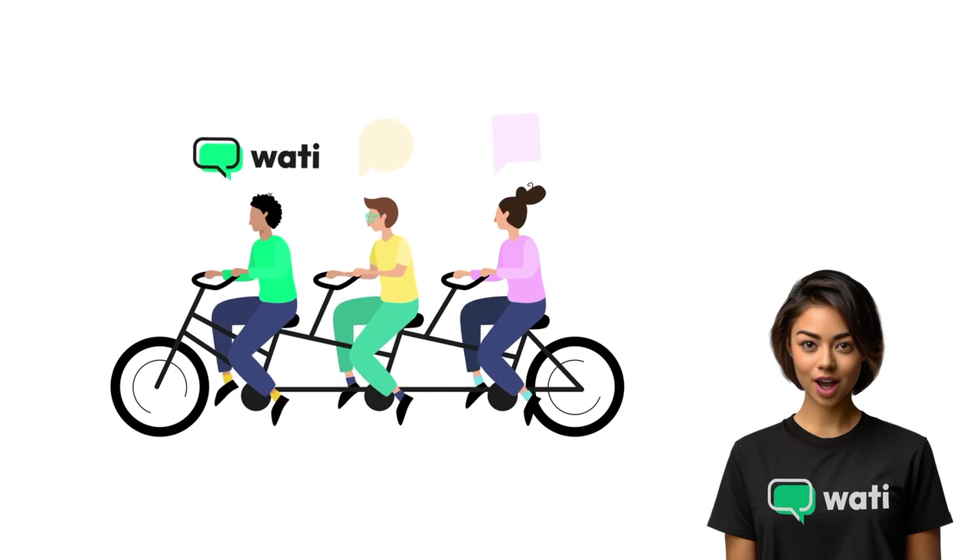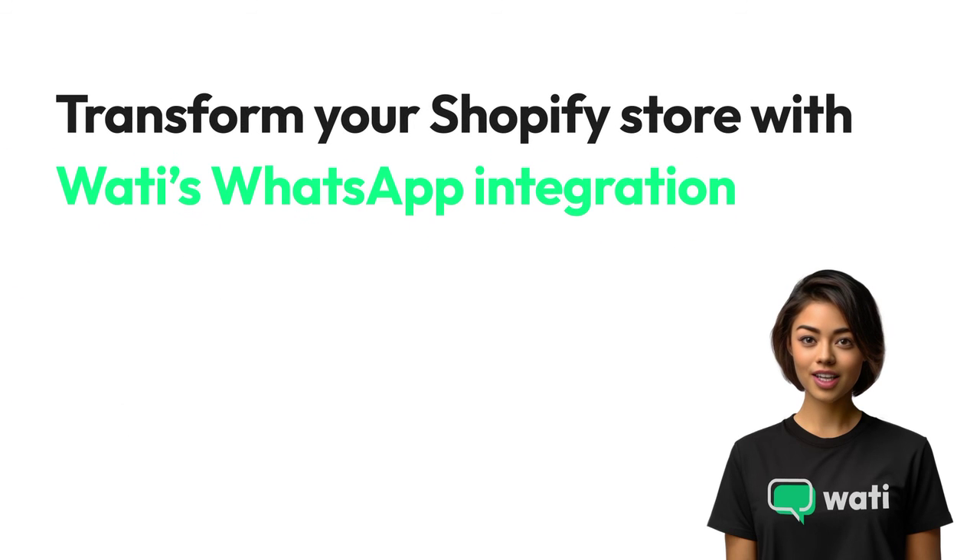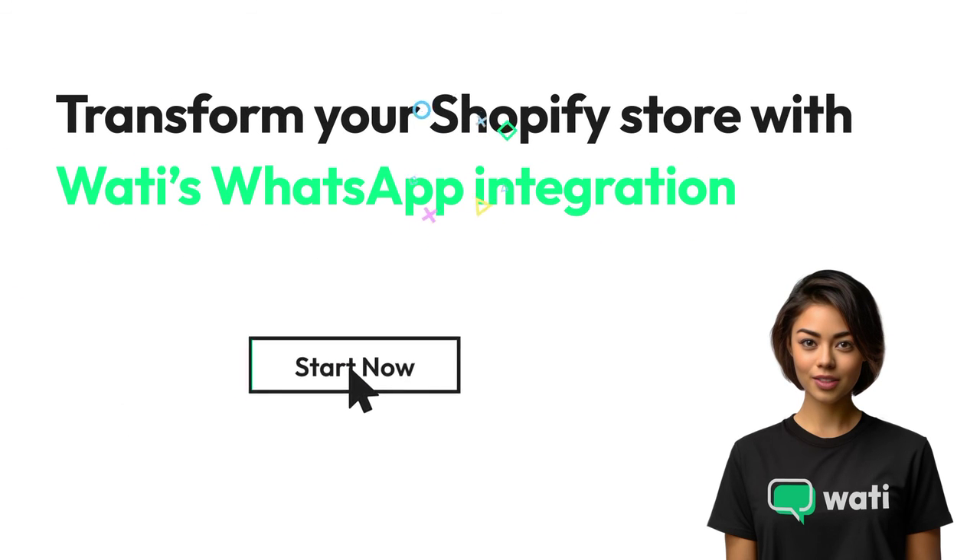Join the forefront of e-commerce innovation. Transform your Shopify store with Wati's WhatsApp integration today. Start now and experience the change.